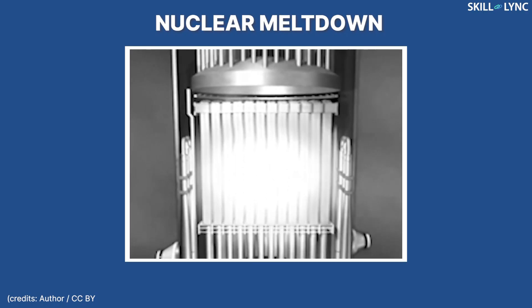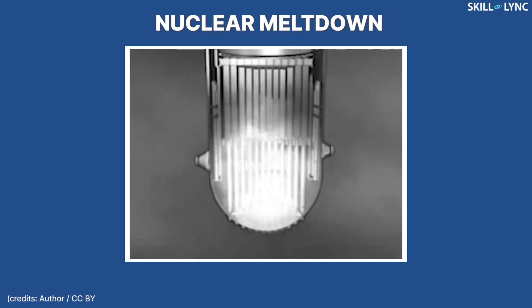The Fukushima Daiichi accident that occurred on 11th March 2011 was caused by such events. The tsunami disabled the power supply, thereby stopping the cooling and resulting in a nuclear meltdown.